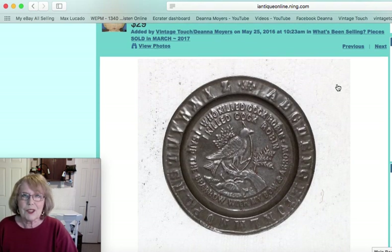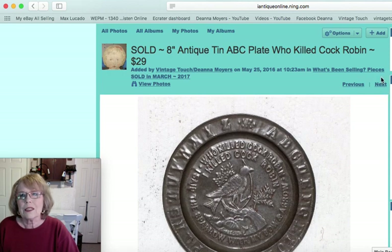Here's a piece I just thought was charming — I've loved it ever since I had it, and now somebody else owns it. It's an all-tin heavily embossed child's ABC plate showing the story 'Who Killed Cock Robin.' It's hard for us to understand in today's world these kinds of stories for children, but that was the time period — things seem a little more morbid to us today. That piece sold for $29.